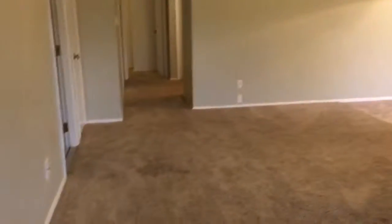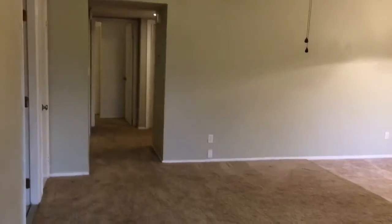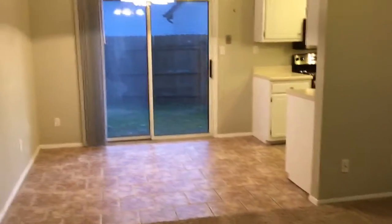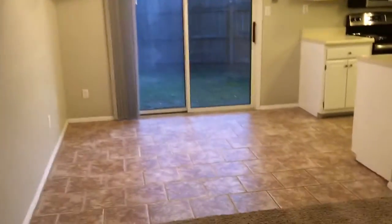I absolutely love this. Right when you walk in you have a very open floor plan. I love the open part of the ceiling there that connects the kitchen into the living area. There's just a lot of natural light. As you walk in you have your eat-in kitchen and dining area right here.